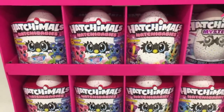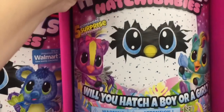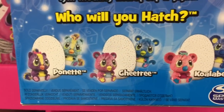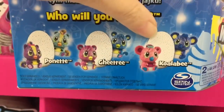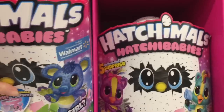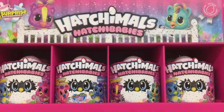They have a huge end cap display as well as some of those mystery ones. Let's see what it has on the packaging — they have Ponettes, and those are cute. So those are the little Ponettes, then the Cheetrees, and then Koala Bees. The Koala Bees are the Walmart exclusive ones. It's nice to see new larger Hatchimals — very cute, nice end display.